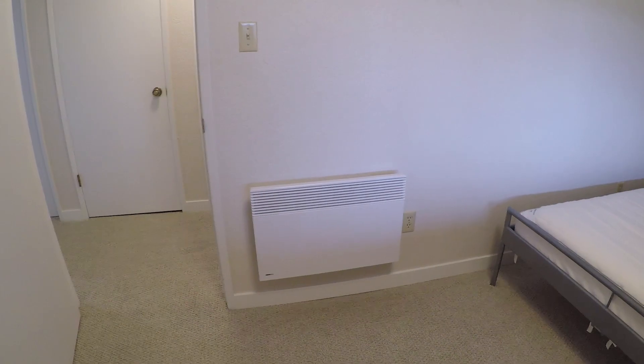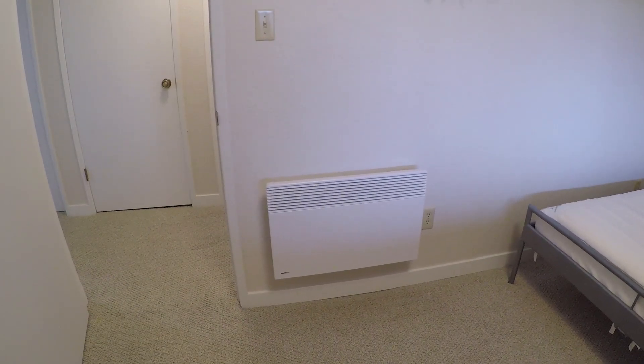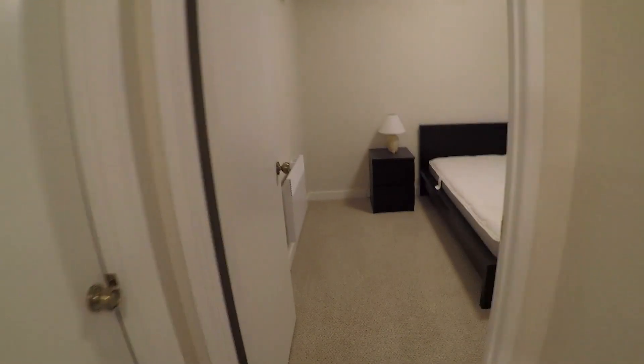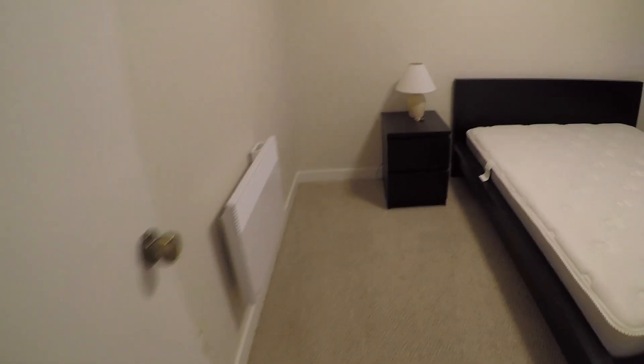We added these convect-air electric heaters — they're thermostatically controlled so each room has its own heat, like zone heating. These are very efficient and we've put them in a number of places that have heating issues in the lower level. The other bedrooms are exactly the same — we put the heater in, new carpet and base molding.